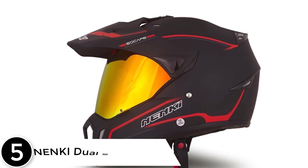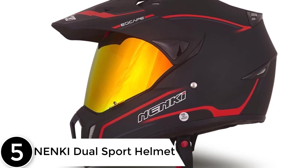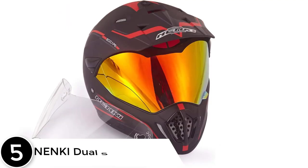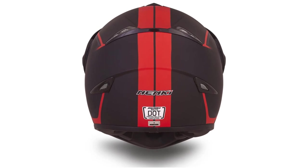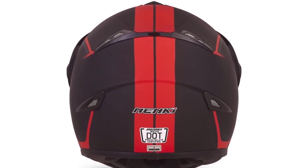Starting at number 5: the NENKI Dual Sport Helmet. NENKI is one of those helmet brands that are well known for premium dual sport helmets on the market. The NENKI Dual Sport comes in various sizes — large and medium — which will help you find a size that fits you perfectly. It is made from a high quality polycarbonate shell, a material that is lightweight and will protect you from head injuries during a crash.